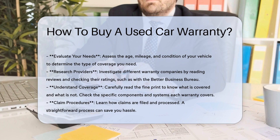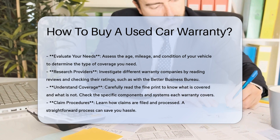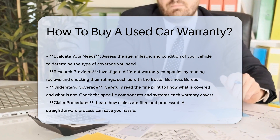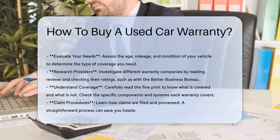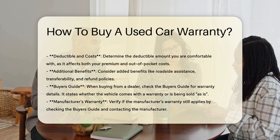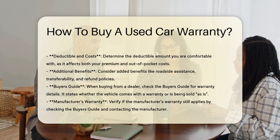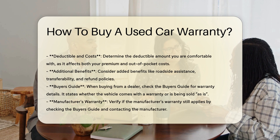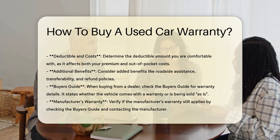Understanding coverage: carefully read the fine print to understand what is covered and what is not. Look at the specific components and systems each warranty covers to ensure they align with your vehicle's needs. Some warranties may include a waiting period before coverage takes effect, typically ranging from 30 to 90 days or a certain number of miles driven.